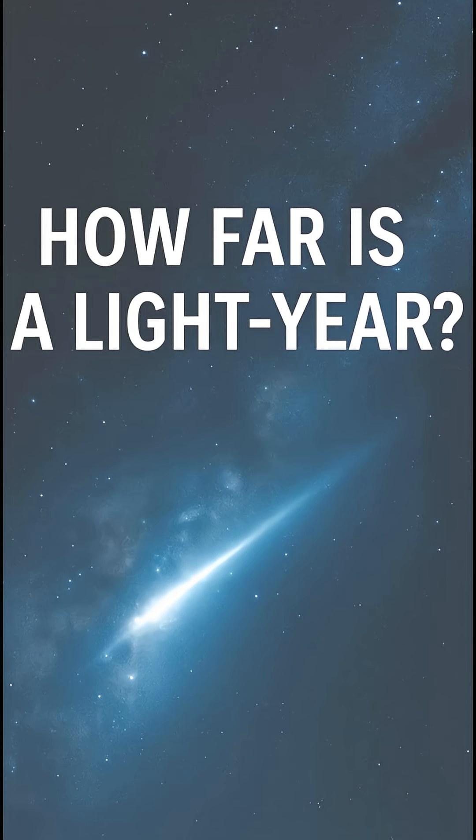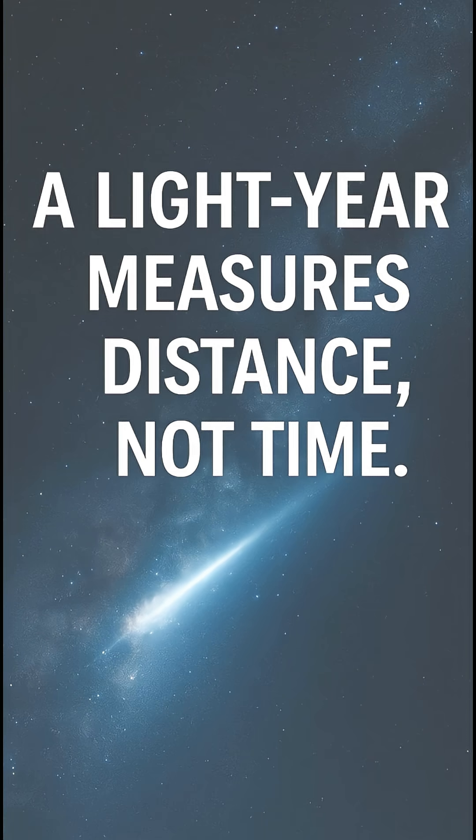Just how far is a light year? Welcome to this one minute science explainer. A light year sounds like a unit of time, but it's actually a measure of distance — how far light travels in one year. Let's break that down.